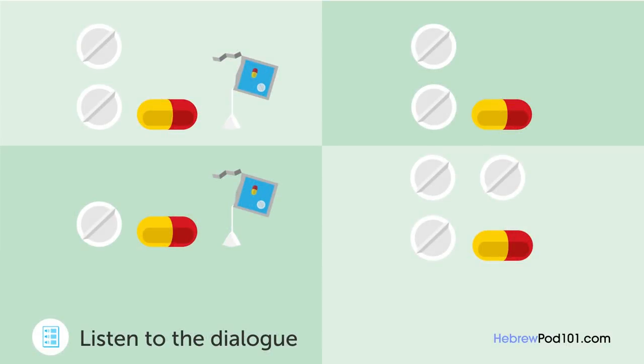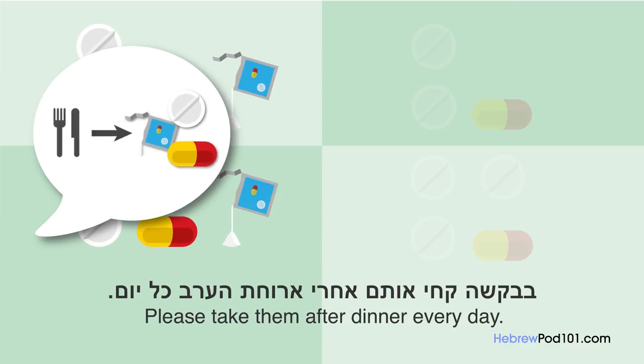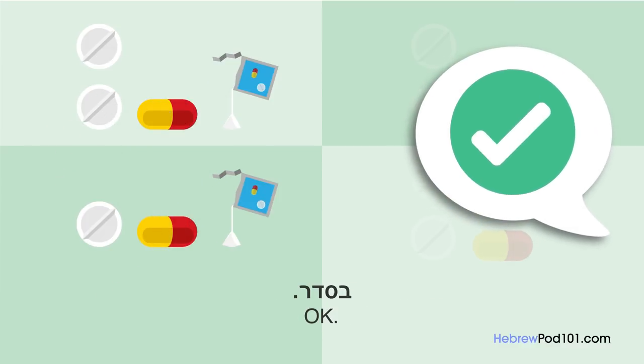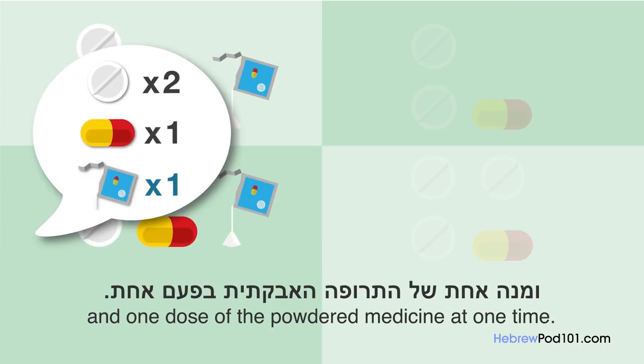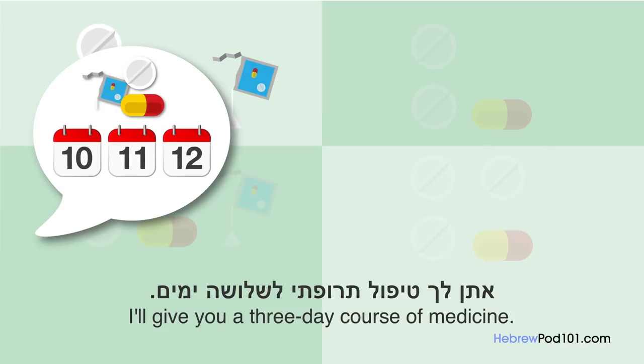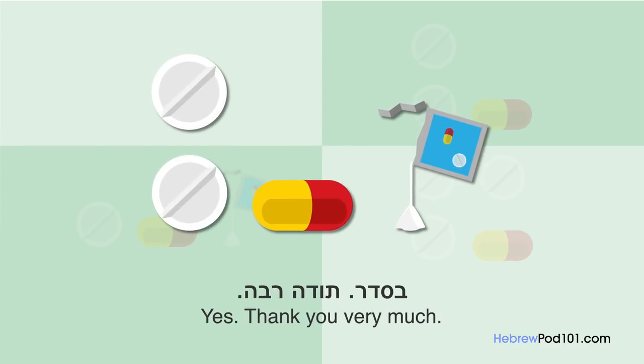בסדר, אני אתן לך שלושה סוגים של תרופות. קחי אותם בבקשה אחרי ארוחת ערב כל יום. בסדר, את צריכה לקחת משני הכדורים העגולים, כמוסה אחת ומנה אחת של התרופה הנוספת בפעם אחת. בסדר, אתן לך טיפול תרופתי לשלושה ימים. חזרי לכאן שוב אם המצב לא ישתפר כעבור שלושה ימים. בסדר, תודה רבה. החלמה מהירה.